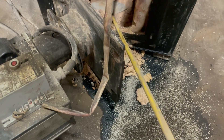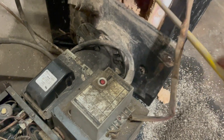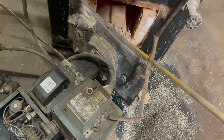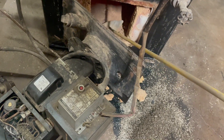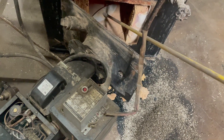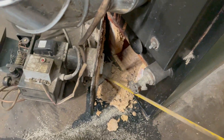I just had somebody call me yesterday — bought a bunch of parts from me — and their furnace was from 1989. It was a Horizon, that's like the newer model, and it was a 1989. A hundred dollars worth of parts and he's good for another season. That's how we roll.